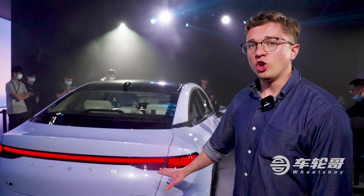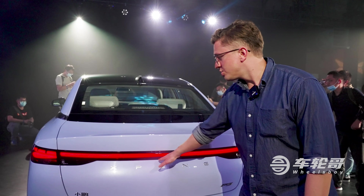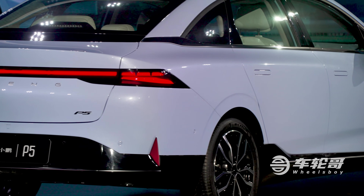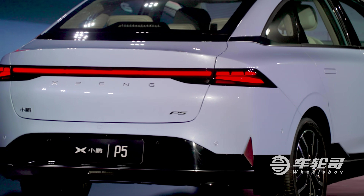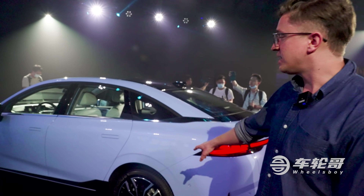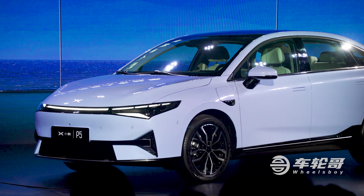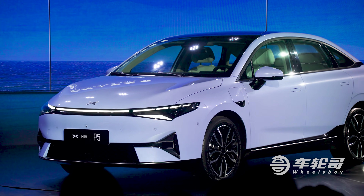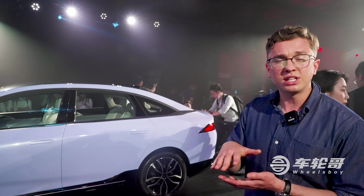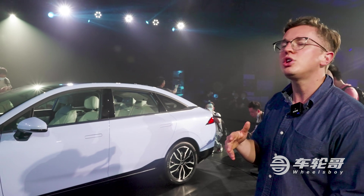Here at the rear of the all-new Xpeng P5, you can see a very similar dramatic full-width LED tail light strip to the one found on the P7 — one of my favorite details on that car. The blacked-out area on the back, much like the side, is a slightly more successful effort versus the P7 at giving the car a lower, more sporty look. It is a rather tall rear end, but with the blacked-out treatment I think it ends up looking pretty good.